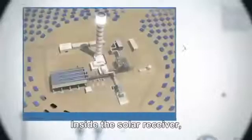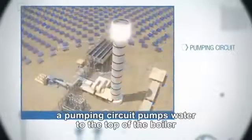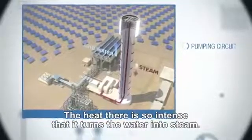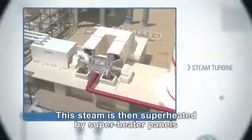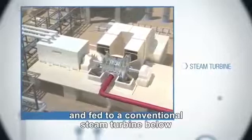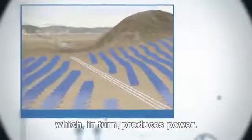Inside the solar receiver, a pumping circuit pumps water to the top of the boiler, to the evaporator. The heat there is so intense that it turns the water into steam. The steam is then superheated by superheater panels and fed to a conventional steam turbine below, which in turn produces power.